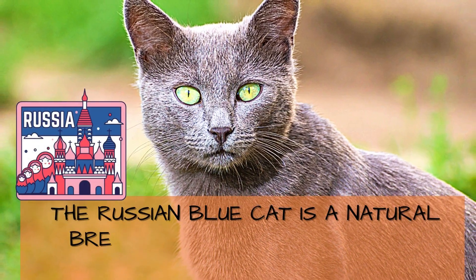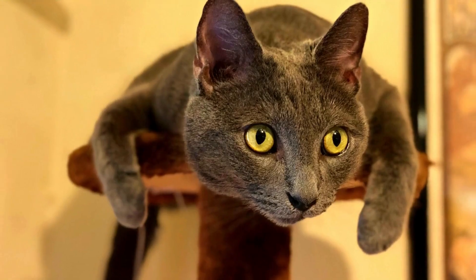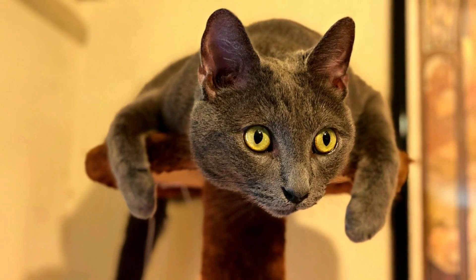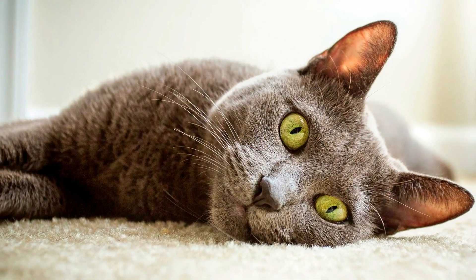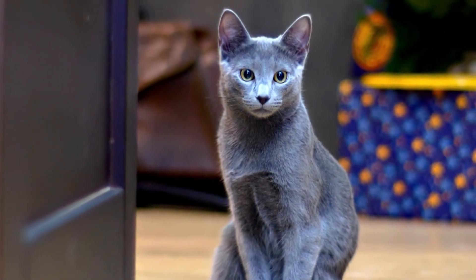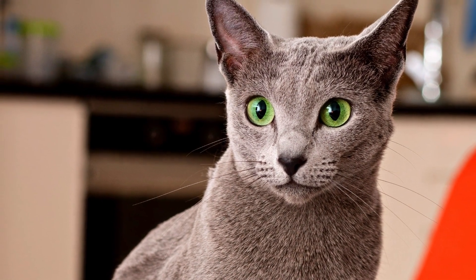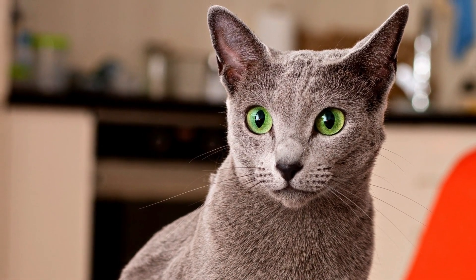The Russian Blue cat is a natural breed that is believed to have originated in Northern Russia. Some Russian Blues can entertain themselves for hours. As such, they don't mind being left home alone, and will meet you at the door with joy when you return home. The breed is devoted and very sensitive to their owners' moods, and will initiate playtime when appropriate.